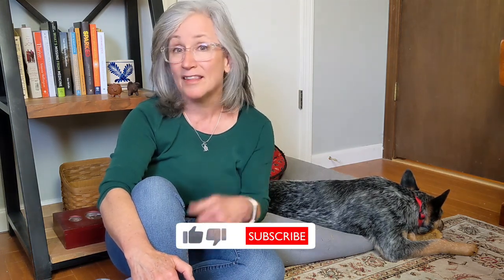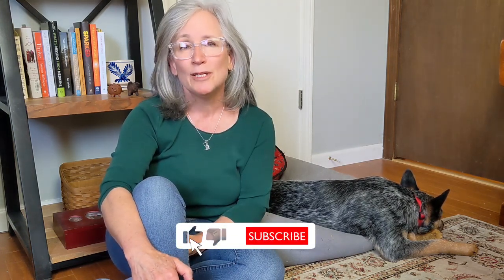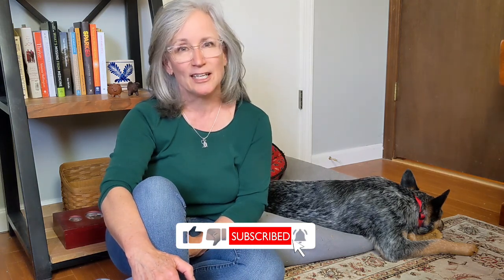So what is this channel all about? On it we will share a bit about our training, a bit about the breed, and a whole lot about our shenanigans together. We look forward to sharing our journey with you. If you like content like this please select the like icon — the thumbs up under the video — and be sure to subscribe and ring the notifications bell so you don't miss any upcoming videos.